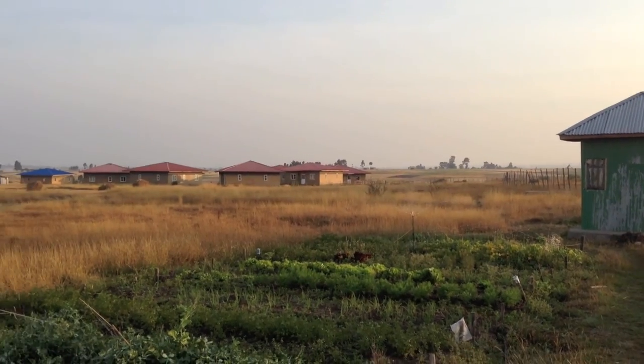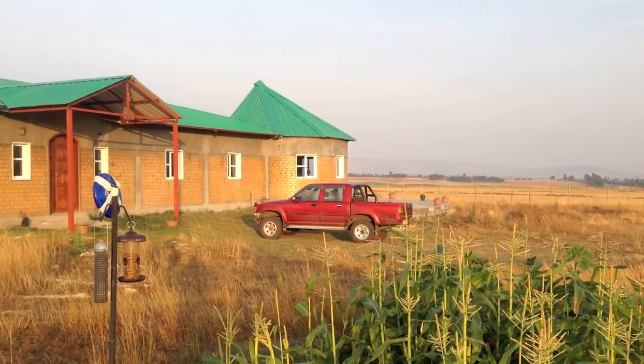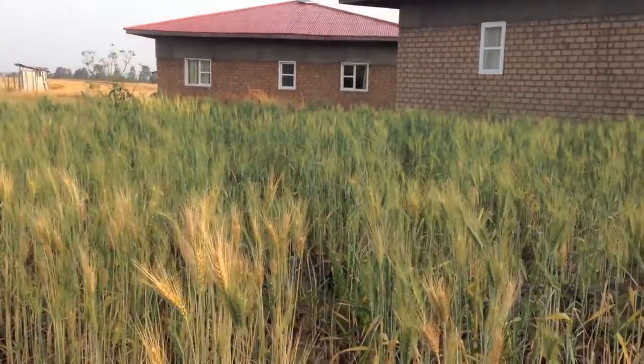Our Children's Village and Seniors Village in the background there. And our volunteer house over here.